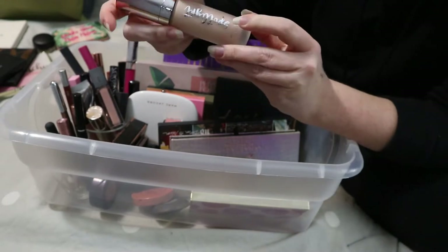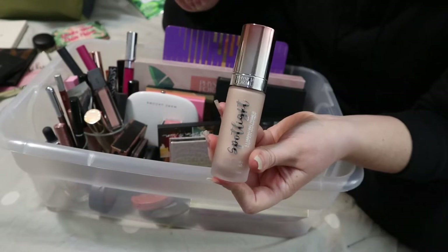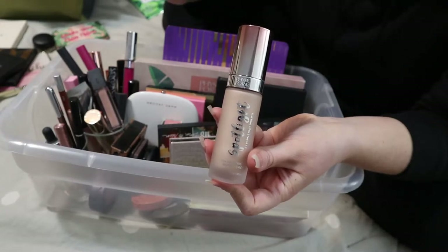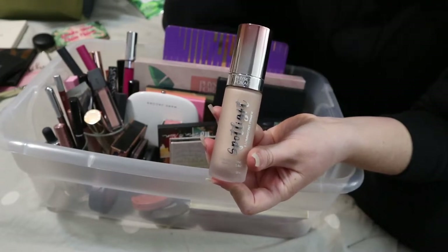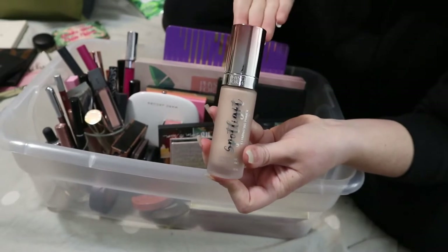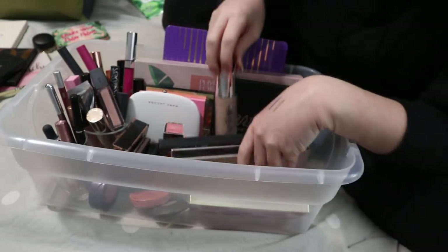The Physician's Formula Spotlight Illuminating Primer — I bought this because I planned on doing a full Physician's Formula face video. But I don't know what's going on with that brand. At least where I am, they're getting rid of all the stock and don't even have a spot in the store anymore. I haven't even used this yet, so I do want to keep it in this box.